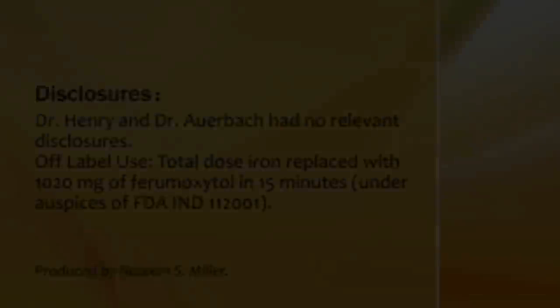I want to thank Dr. Auerbach for sharing all his experience in IV iron use and in this particular study of 1,000 milligrams, which he considers a full replacement dose, in the Ferraheme study just presented here at ASH. I'm Dr. David Henry for Community Oncology Journal reporting from the American Society of Hematology meeting 2011.